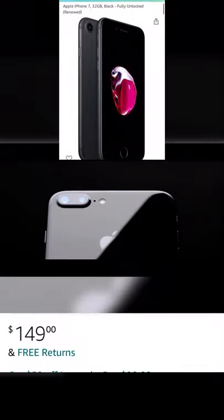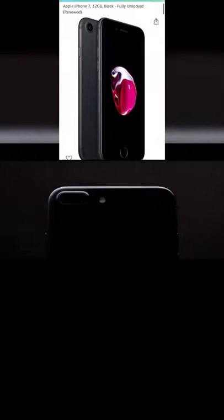Now we have the iPhone 7. I don't know too much about it, but I have great experience with this phone. It's great, just make sure you have a screen protector and a case, because this phone will crack easily, coming in at $150.